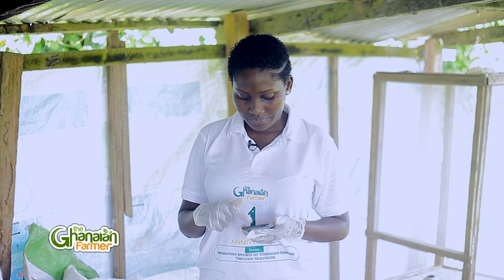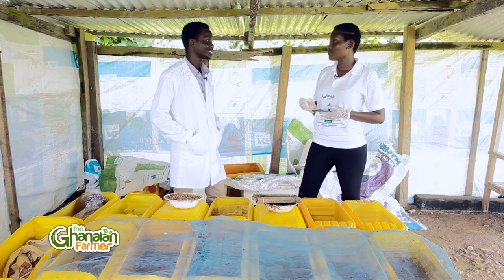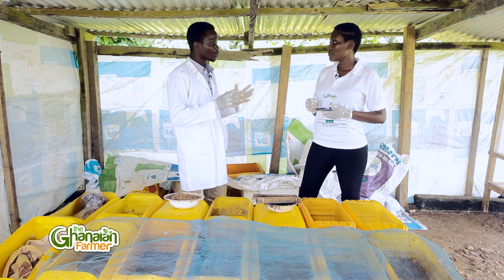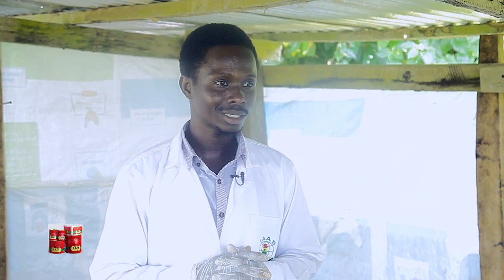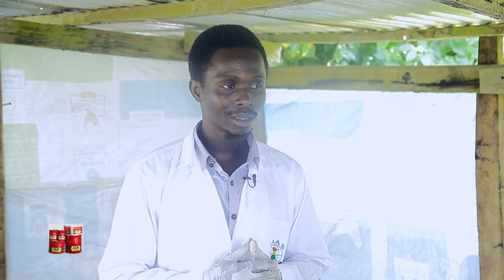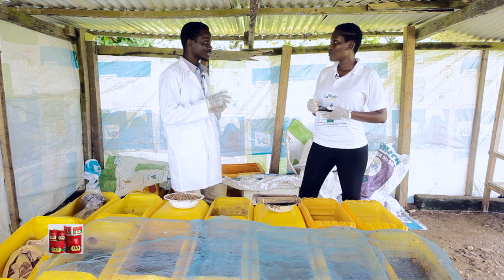When we say black soldier fly larvae, what are you referring to? Black soldier fly larvae, also known as Hermetia illucens — it's a fly that produces highly nutritious maggots for feed, and they are different from the normal household housefly. The Hermetia illucens doesn't carry any pathogen. It's not a carrier of any pathogen and their life cycle is six weeks.